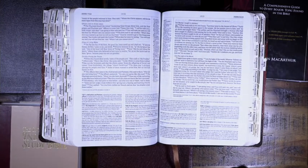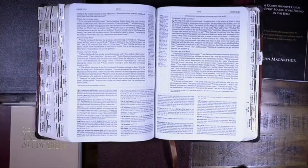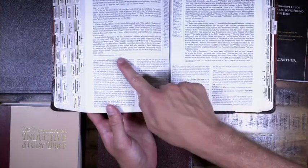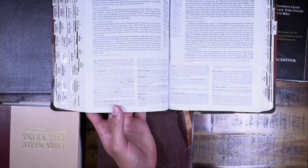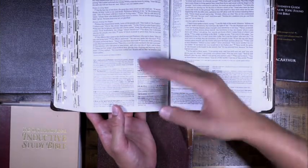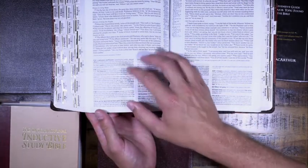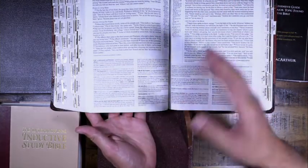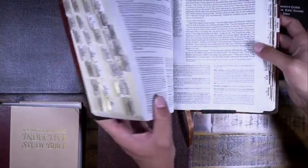If you wanted everything in one package, here you are. The notes at the bottom are basically a commentary — an explanation of the verses above. The more advanced the study Bible, the more in-depth the commentary will be. A more intermediate or beginner study Bible won't have as much depth. That's the ESV Study Bible, and you'll find it in almost every Christian bookstore in the country.